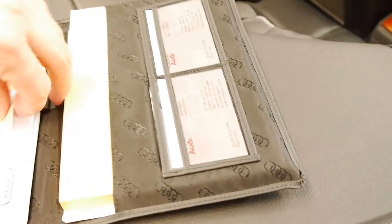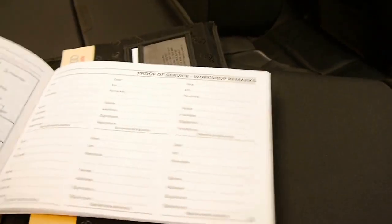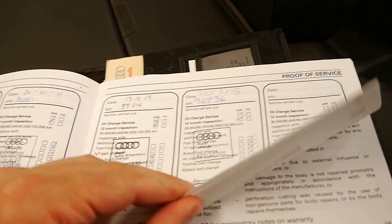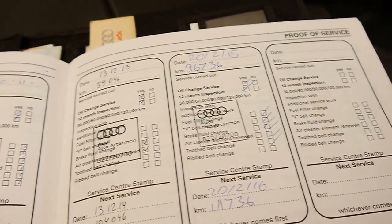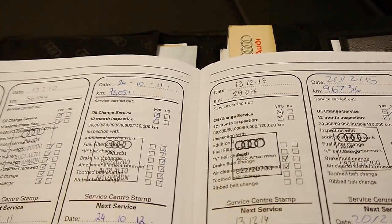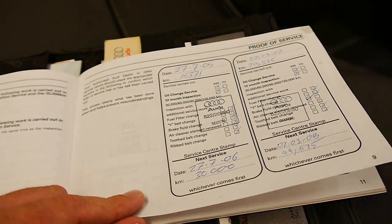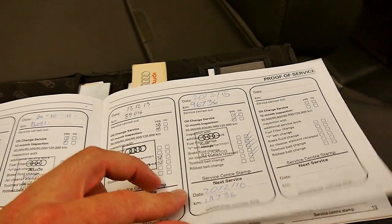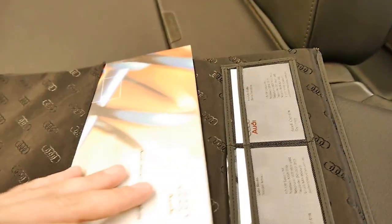which I think is very important on any European car of this age. So there's all your books there — this is what we really care about. The last service done at 96,000 kilometres was done at an Audi dealer. The one before that was done at 89,000 kilometres, then 73, 56, 42, and so on. In fact, every single service since brand new has been done at the same Audi dealer. You actually cannot get a better service history than that.